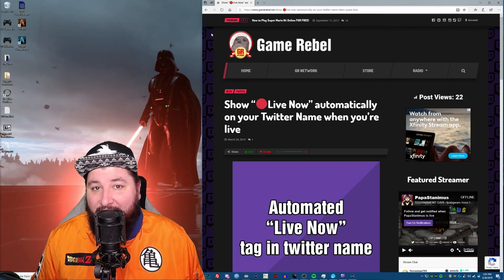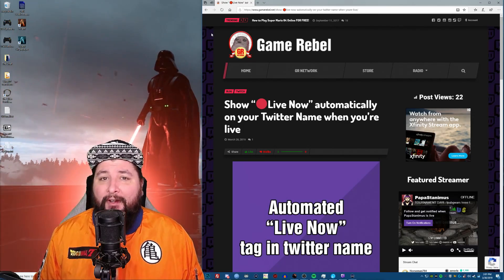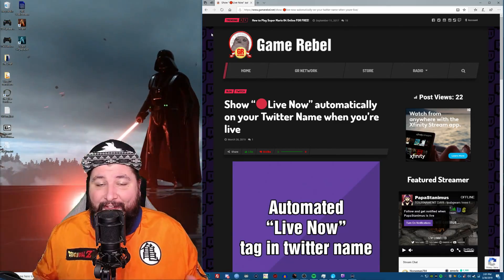What's up guys? Papa Stanimus here. And if you're a Twitch streamer and you use Twitter, I have something really cool for you.